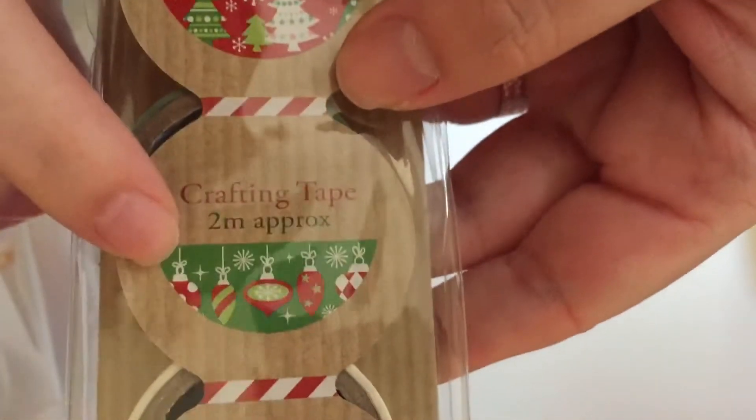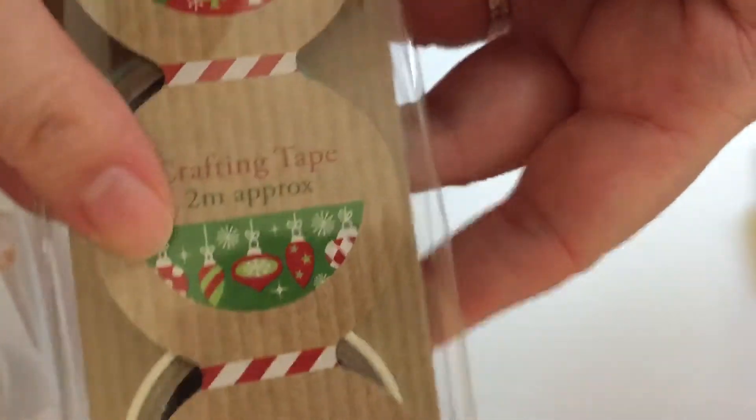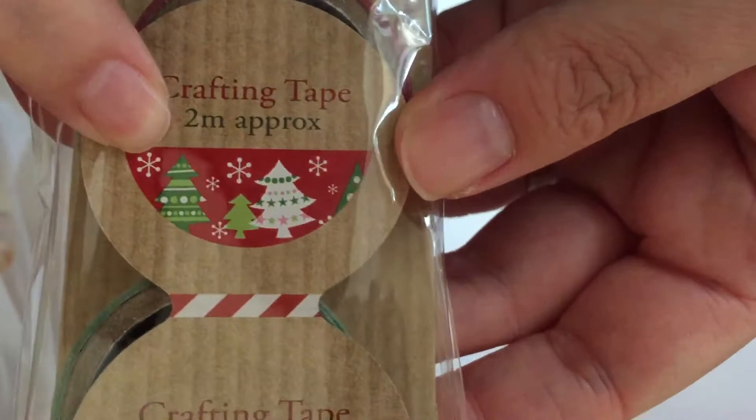It's a pack of three: we've got Christmas hollies, then Christmas tree ornaments, and Christmas trees. They're a pack of three and were a pound for all three of them, with two meters on each one.